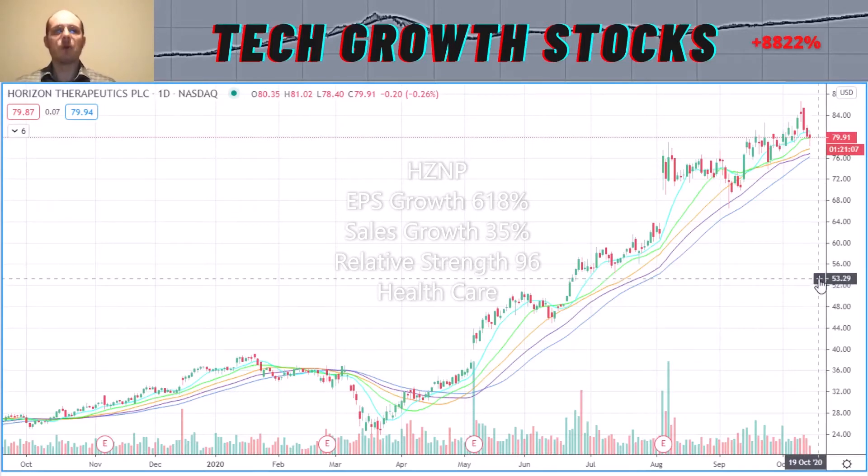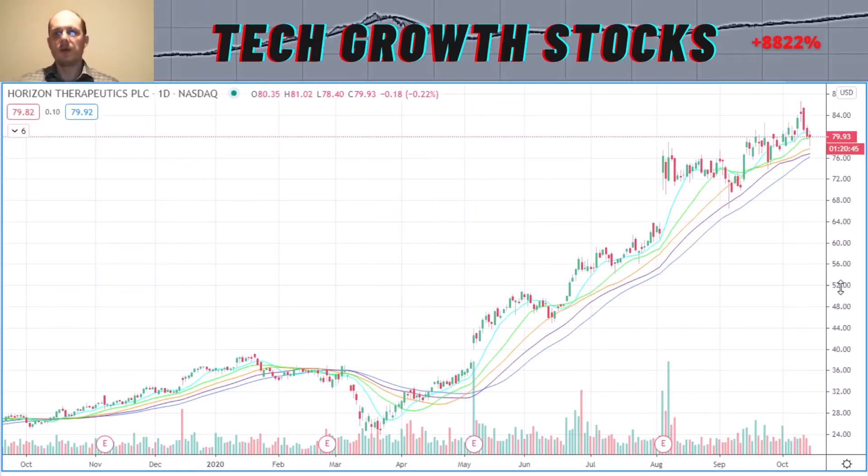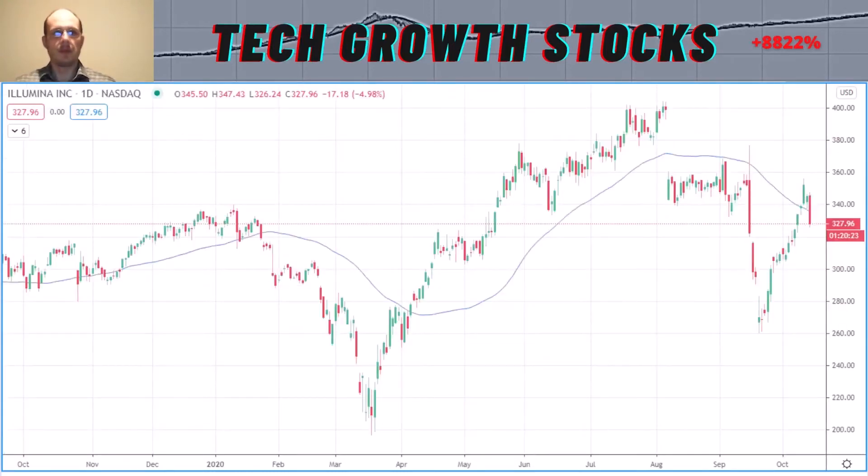Horizon Therapeutics is also currently a top holding in my Tech Growth Stocks Daily strategy. I'll link a video about that strategy — you can check it out at the top or bottom of the screen. That strategy has been live for one month and has had a strong performance of 13% over that period. Now let's continue with the next stock, ILMN — Illumina Inc.